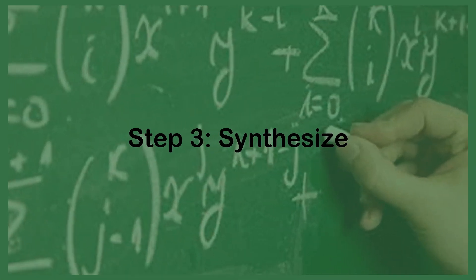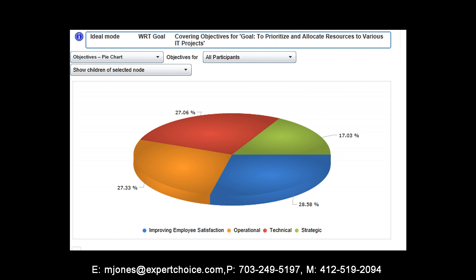Now that all the judgments have been captured from the stakeholders, we move into step three: the synthesis stage. Here the software and its underlying mathematics will synthesize all of the results, allowing us to view the priorities of the objectives and, more importantly, how the prioritization of the projects themselves turned out.